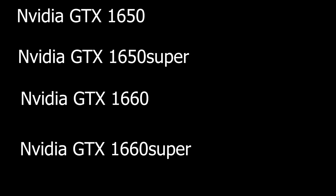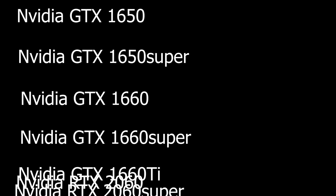The NVIDIA GPU lineup is already a great but confusing lineup. If you don't know already, the budget lineup goes from 1650, 1650 Super, 1660, 1660 Super, 1660 Ti, then RTX 2060, then 2060 Super. They have a huge number of GPUs, which makes it confusing for consumers.